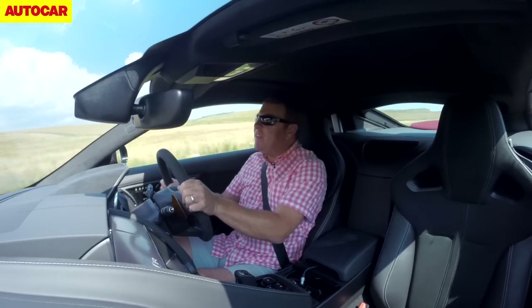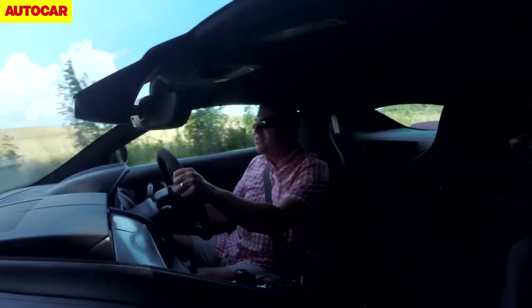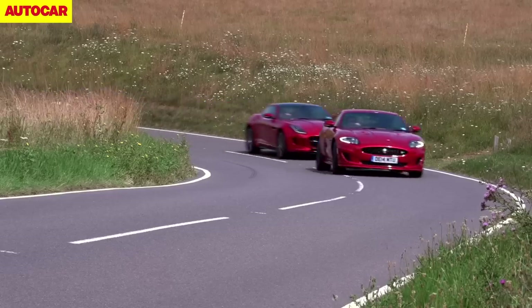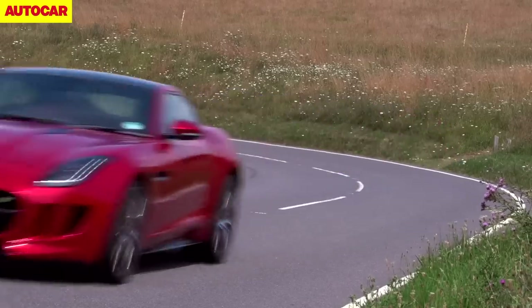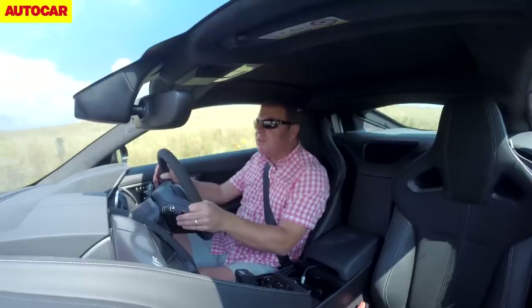It's just everything about it. It's not just the performance — though the performance in the F-Type is hilarious — it's just everything it does on the move. It feels miles lighter on its feet as well.